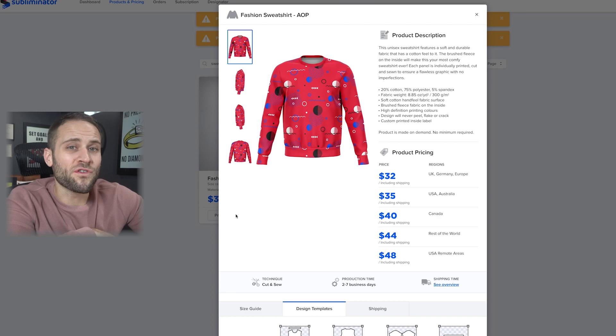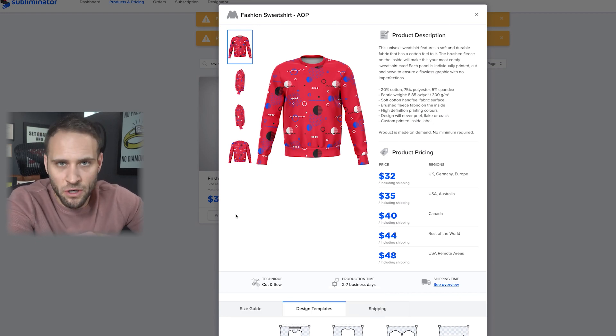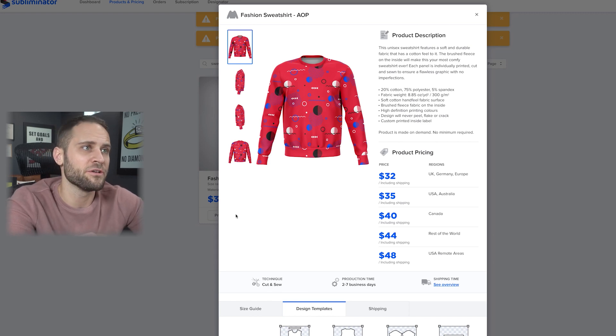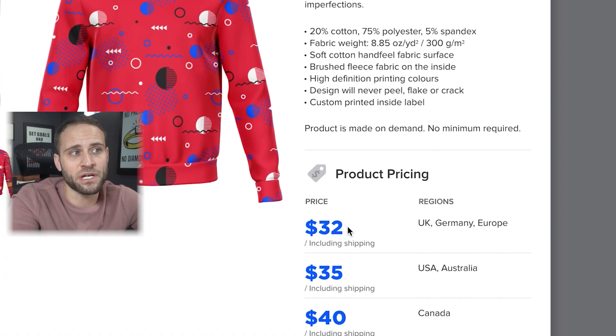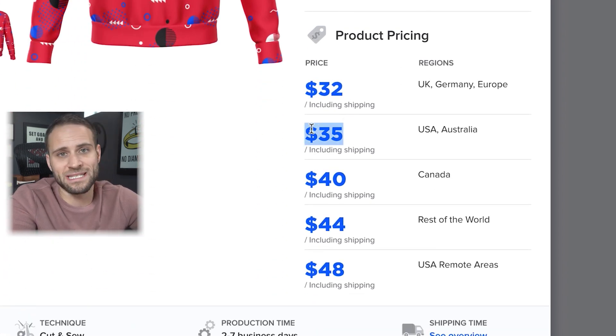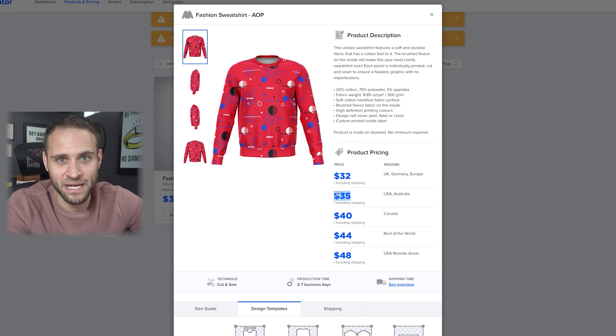It is an all-over printed sweatshirt from the Subliminator print-on-demand company. There are also other options — you can go through Printify as well, and I believe they have some made in the United States. The one I showed you is from Subliminator. It is 20% cotton, 75% polyester, and 5% spandex. It's going to cost you $35 in the United States, including the shipping.